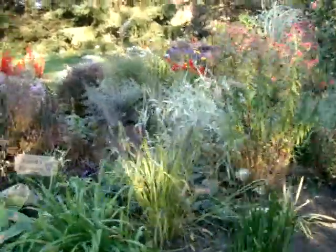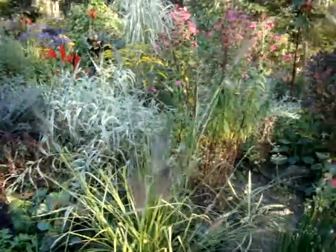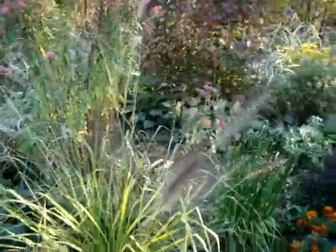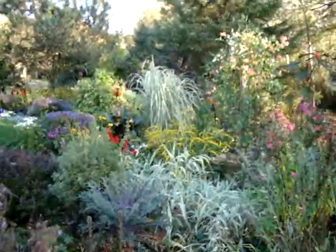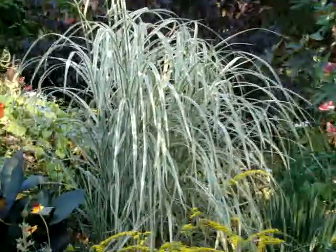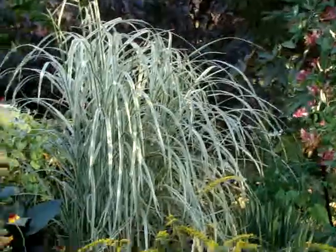This is a pretty little — I think it's a Pennisetum, foxtail of some type. I think this one is called Redhead — something new. There's the mom Miscanthus called Dixieland. The variegation has a lot of white in it and I like it because it really pops in the garden.